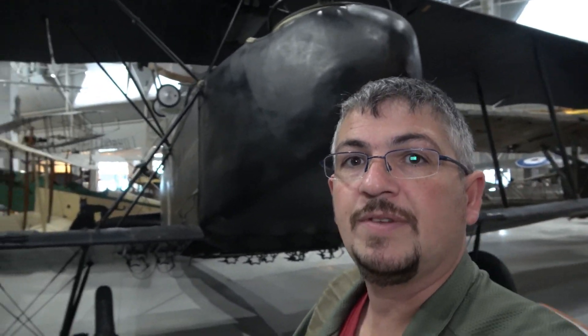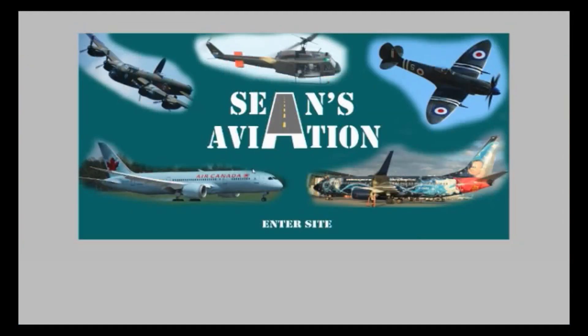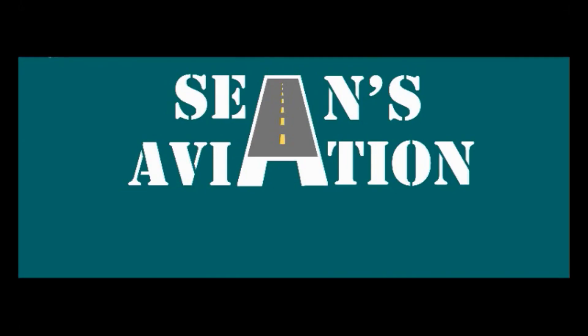So there we have it — three relatively rare World War I German aircraft on display here. As always, I'd like to thank the Canada Aviation and Space Museum for graciously letting me come in and film. If you're interested in any of the content you see, you can access my website at www.seans-aviation.com, where you can see all the latest pictures of aircraft, museums, and build logs of all my current and past models. Please click the subscribe button here on YouTube to follow more. Thank you very much and see you next time.